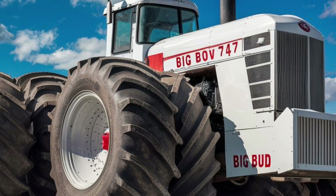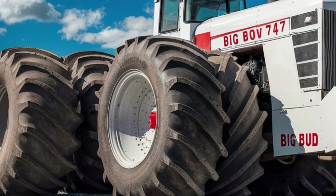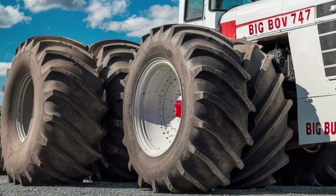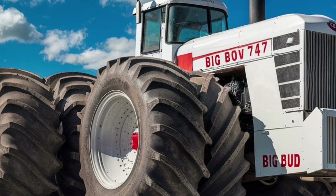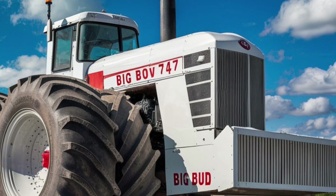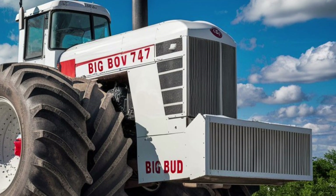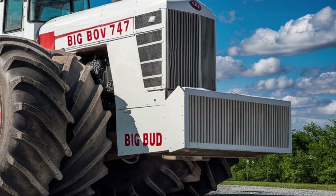Carbon ceramic brakes bring this behemoth to a halt with surgical precision, and the aero package is no joke. Active spoilers, ground effects, and diffuser geometry all contribute to the kind of downforce you usually only see in Le Mans. Step inside and it's like stepping into a fighter jet made of carbon fiber and digital adrenaline.